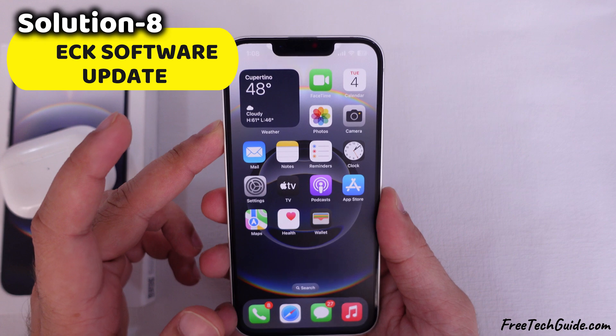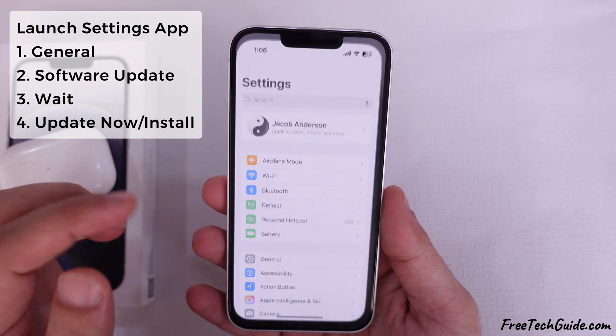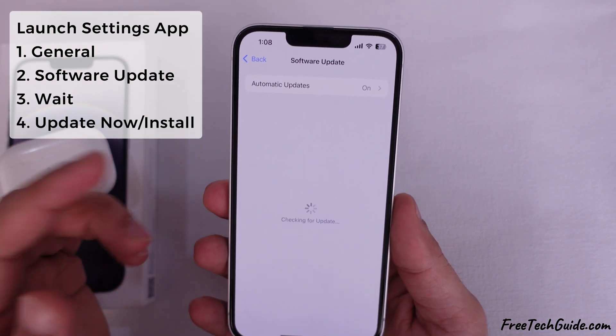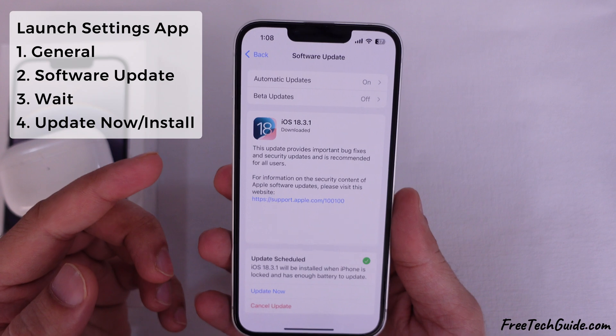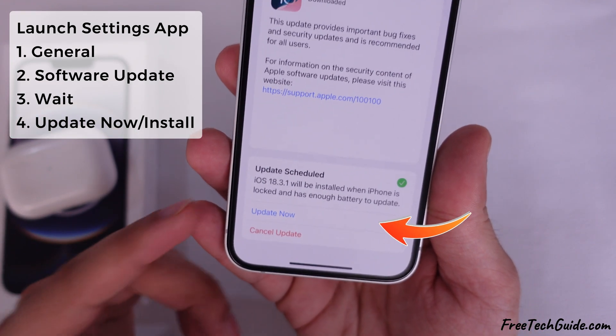Check for any software updates. Launch the Settings app on your iPhone's home screen, go to the General section, then tap on Software Update. Wait for a moment to check your device for any pending updates. If an update is available, install it.